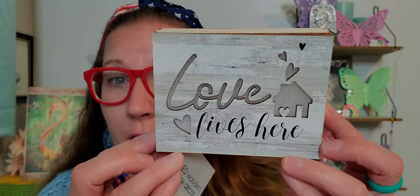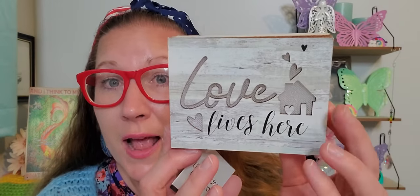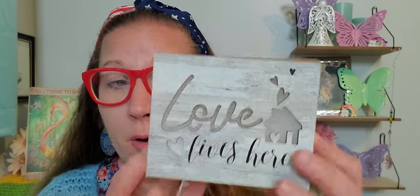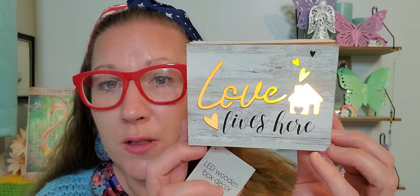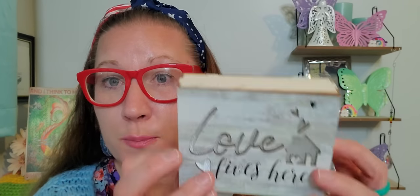Then right here, I found this one as well. This one says 'love lives here.' It has a beautiful little house with hearts fluttering about. I already pulled the tab, so I'm going to switch it on so you can see it. How beautiful and special is that? I love it so much and I can't wait to put that up in my living room — I have never seen them before.